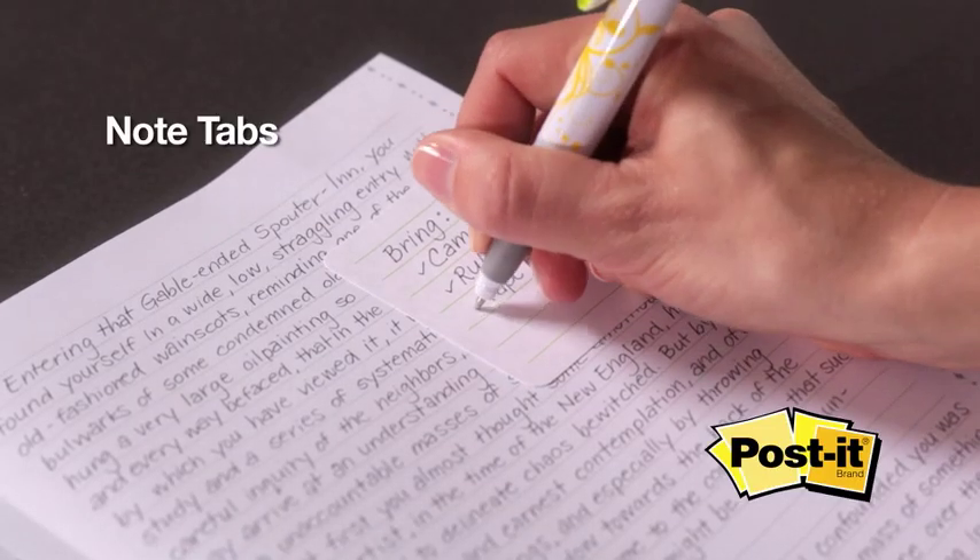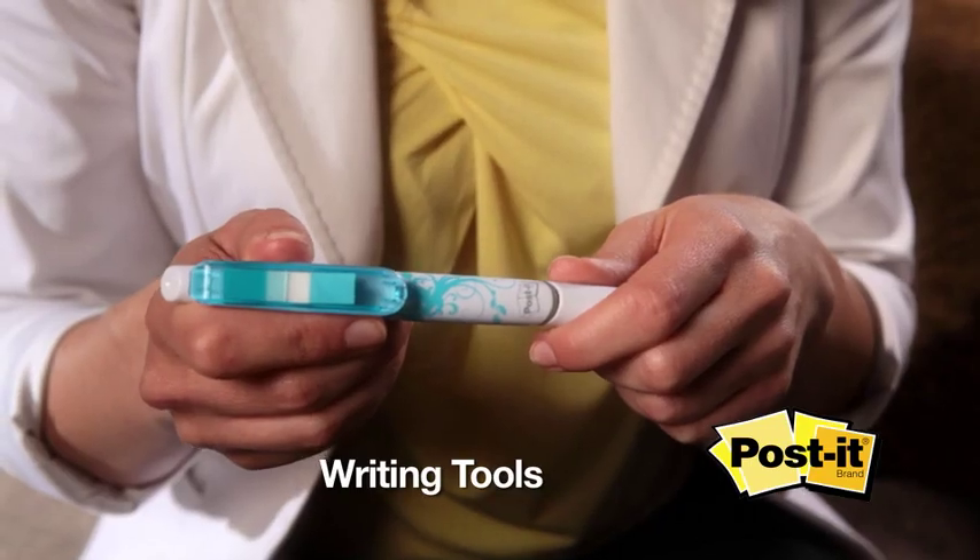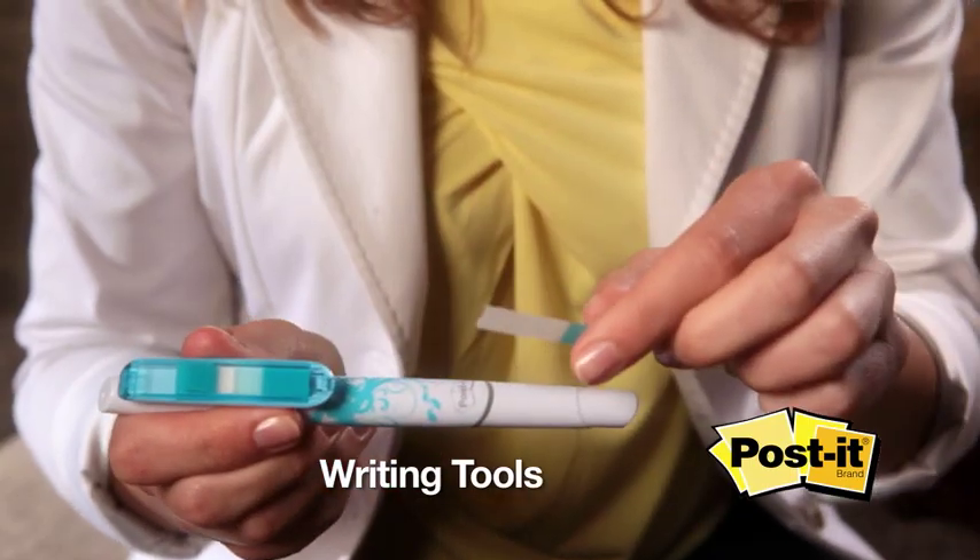Post-it note tabs let you tab a page, add notes, then easily remove them, while Post-it writing tools let you write, highlight, and flag all in one.